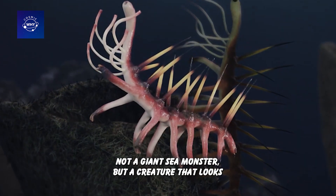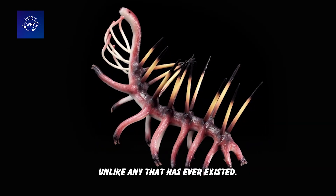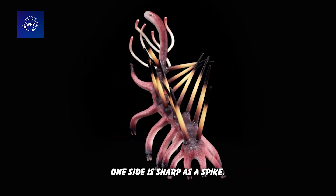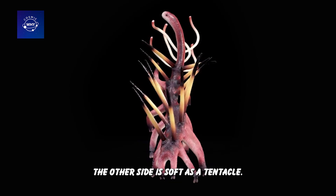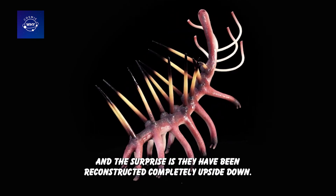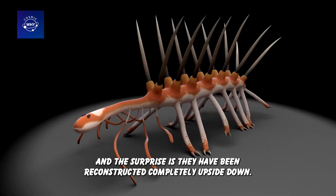Not a dinosaur, not a giant sea monster, but a creature that looks unlike any that has ever existed. One side is sharp as a spike, the other side is soft as a tentacle. No one knows which is the head, which is the tail. And the surprise is, they have been reconstructed completely upside down.